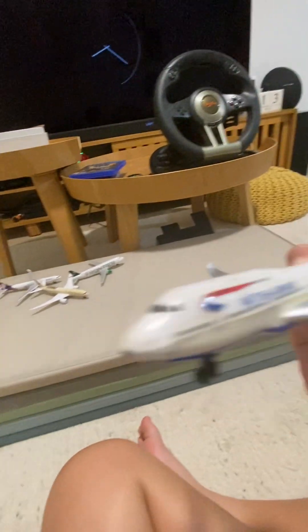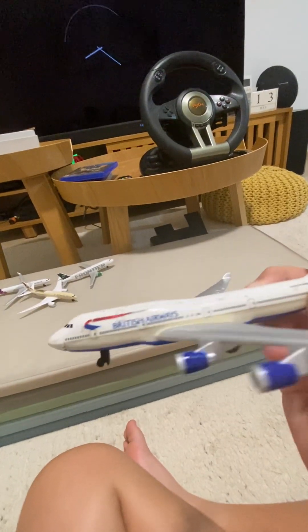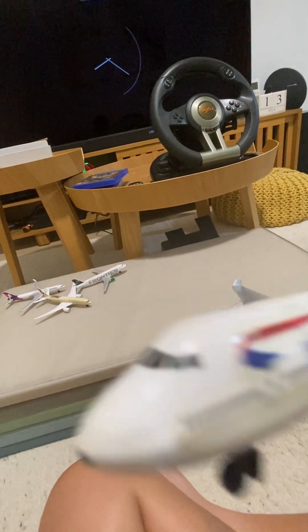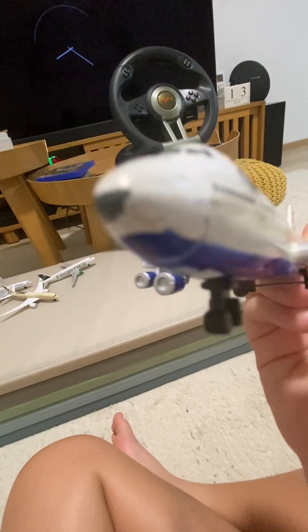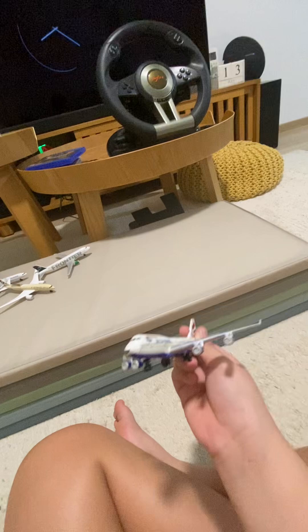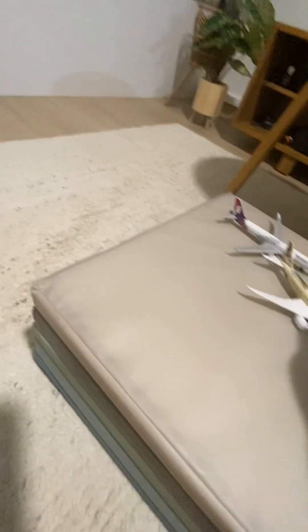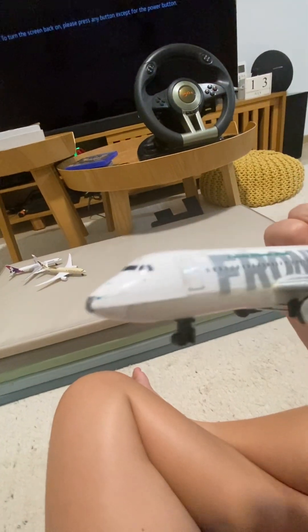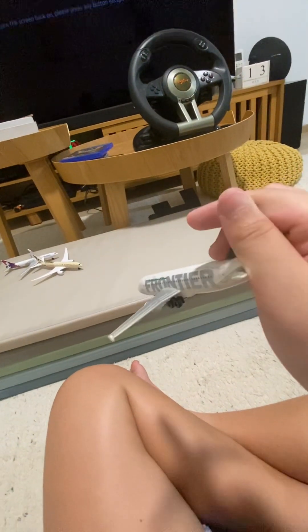Our first 747, and it's British Airways. I think this was my first Daron airplane — yeah, back in those days. We have Frontier, which is my second Daron airplane — an A320. Very nice.